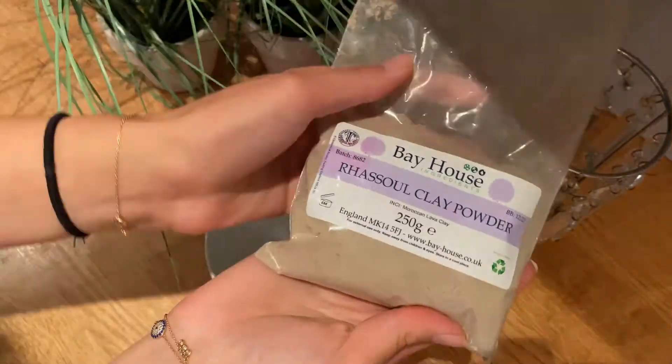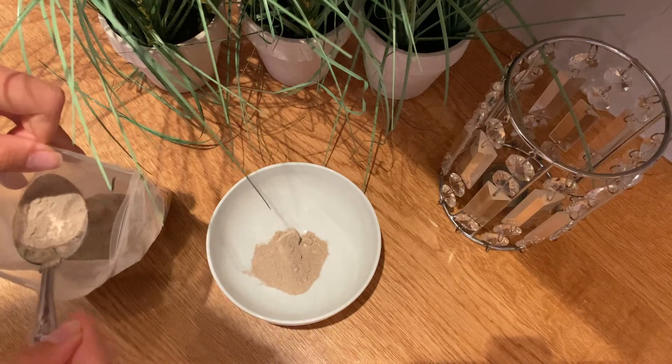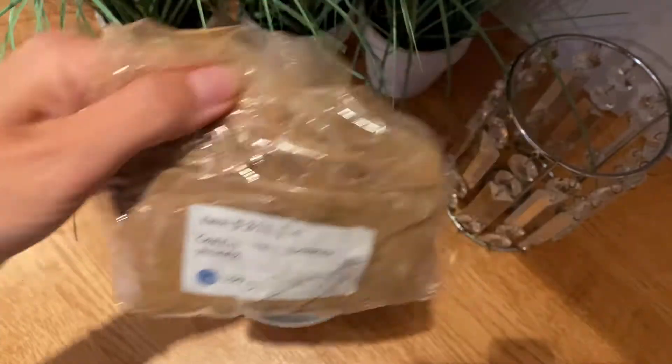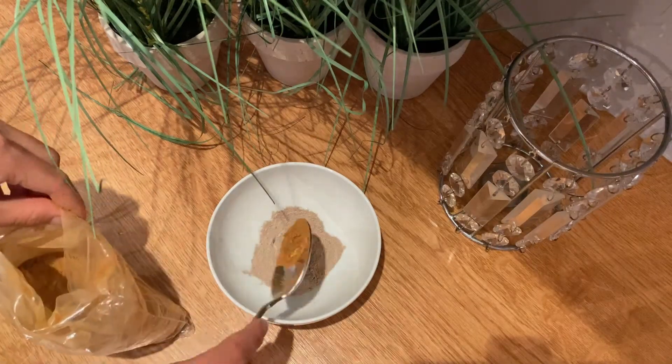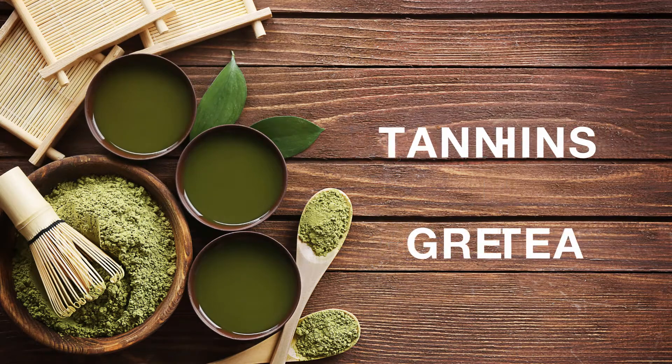You'll need Rasoul Klee, and depending on the length of your hair, I normally use two tablespoons for my short hair, but it's totally up to you. I'm adding green tea extract powder because it helps to grow your hair, and there have been some studies to show that tannins help with hair growth.